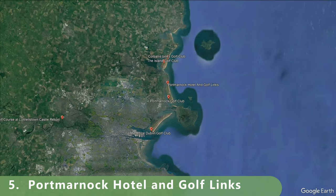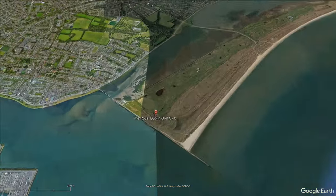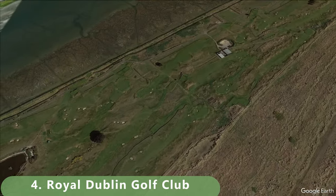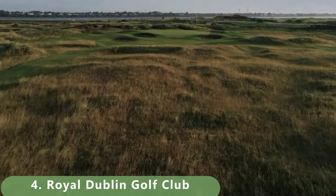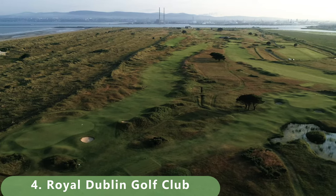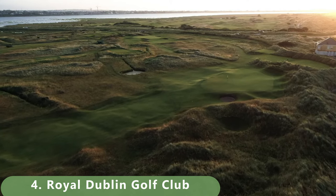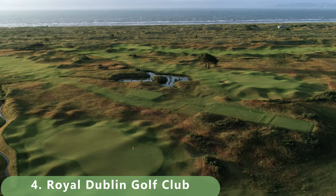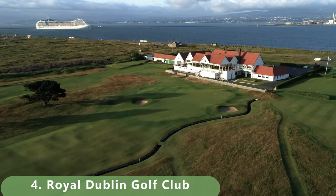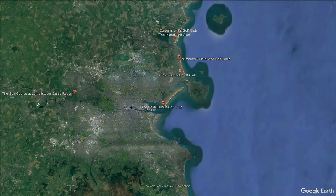The next course — number four — could have some controversy. It's a course we absolutely want to play when we visit, but we're not sure if it's private or public. It looks like it could cost about 125 euros to play. It was built by H.S. Colt, a famous golf designer, in 1885. It stretches 7,269 yards from the blue tees, with three tee boxes to choose from — yellow tees up front still offer 6,465 yards.